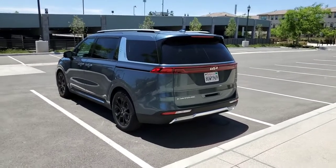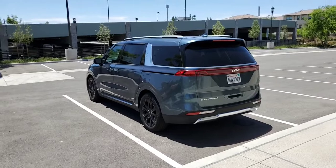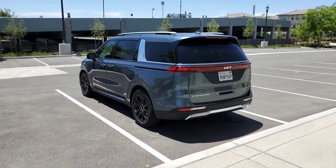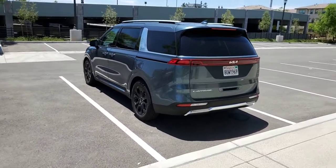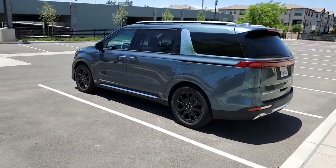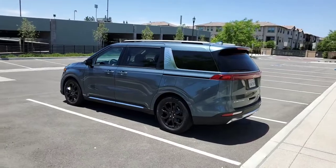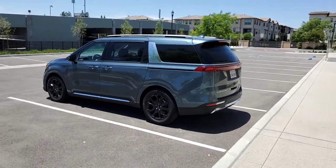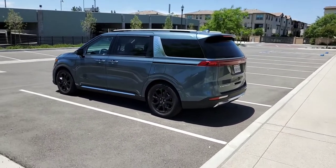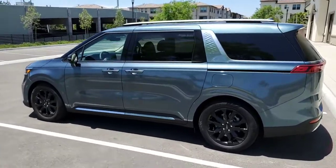There is also no higher trim level available in the US. In Korea they have a Limousine variant with a high roof, heated and cooled cup holders, and other features — but you don't get that in the US. The SX Prestige is the best you can get here.